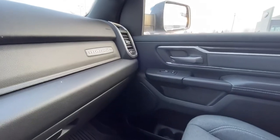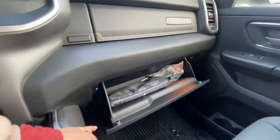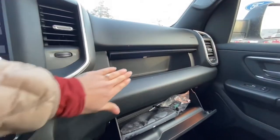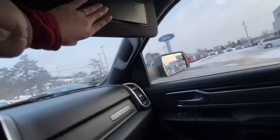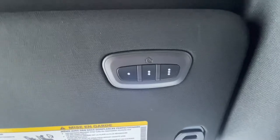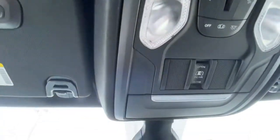The rear seats also have power windows and power locks. Right here you have your owner's manual and a nice glove box, and up here you also have some storage space. You have vanity mirrors, and here on the driver's side you have a universal garage door opener. You can turn on the lights inside the truck, and this button is to open your rear back window.